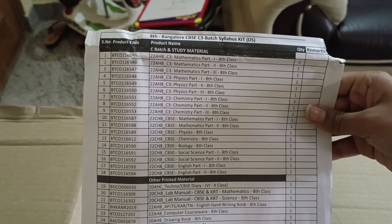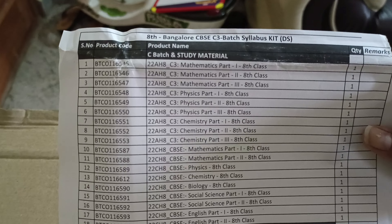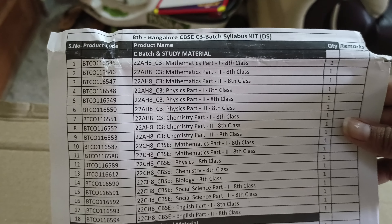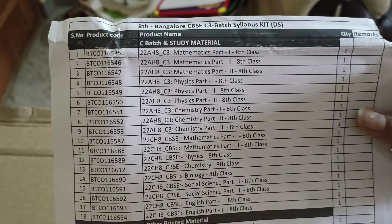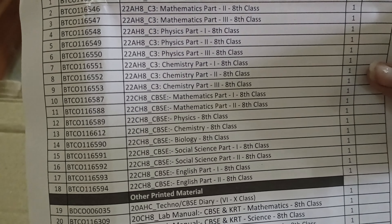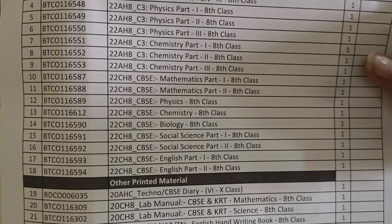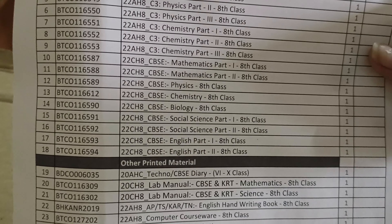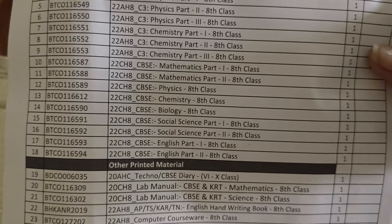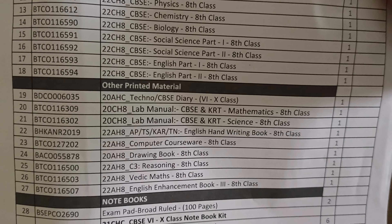So this is the book list. C3 Mathematics Part 1, Part 2, and Part 3 for 8th class. Physics Part 2 and Part 3, Chemistry Part 1, Part 2, and Part 3. Mathematics Parts 1 and 2 are NCRT. Also NCRT study materials for Chemistry, Biology, Social Science Part 1 and Part 2, and English Part 1 and Part 2, plus CBSE and techno diary.